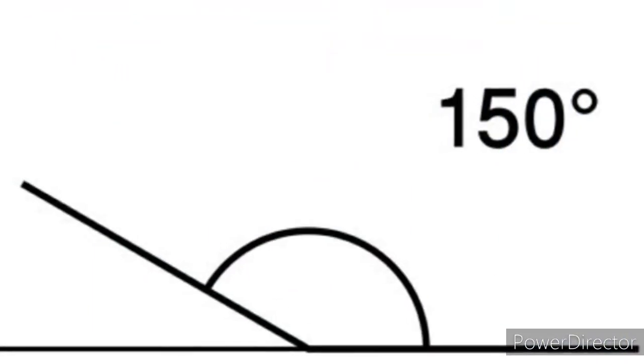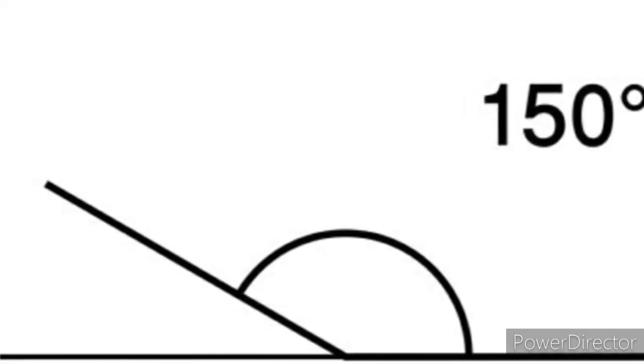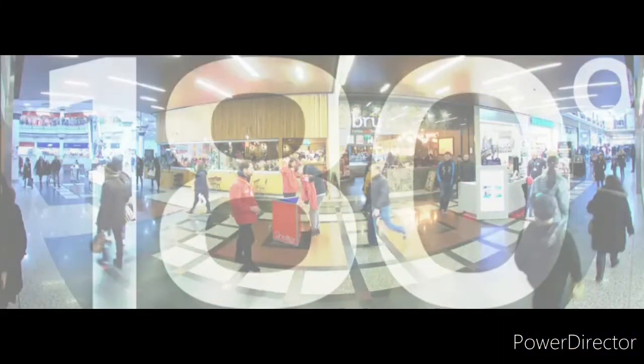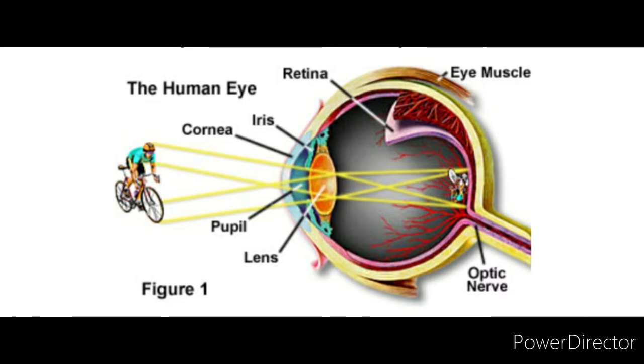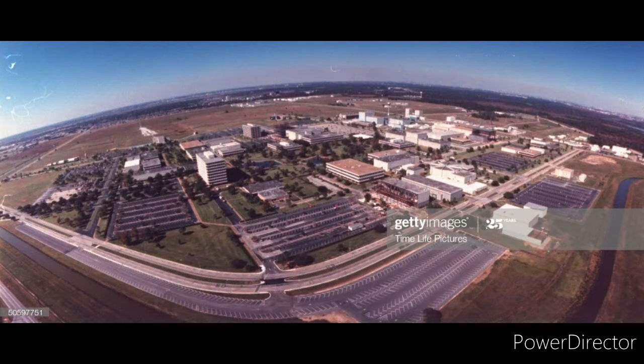Number one: having two eyes gives a wider field of view. A human being has a horizontal field of view of about 150 degrees with one eye open, but with two eyes open the field of view becomes 180 degrees. This means that with two eyes open we can see a much larger area in front of us than with only one eye.